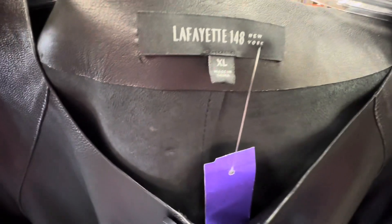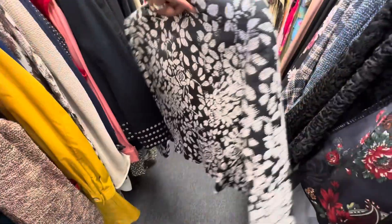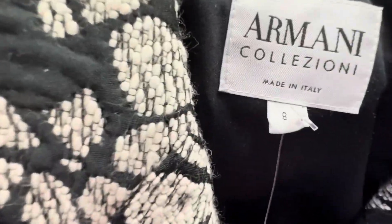This Lafayette 148 leather blazer — y'all know how I feel about Lafayette 148. I love this blazer. Thought about purchasing it but y'all know our winters here in Florida are sometimes non-existent.